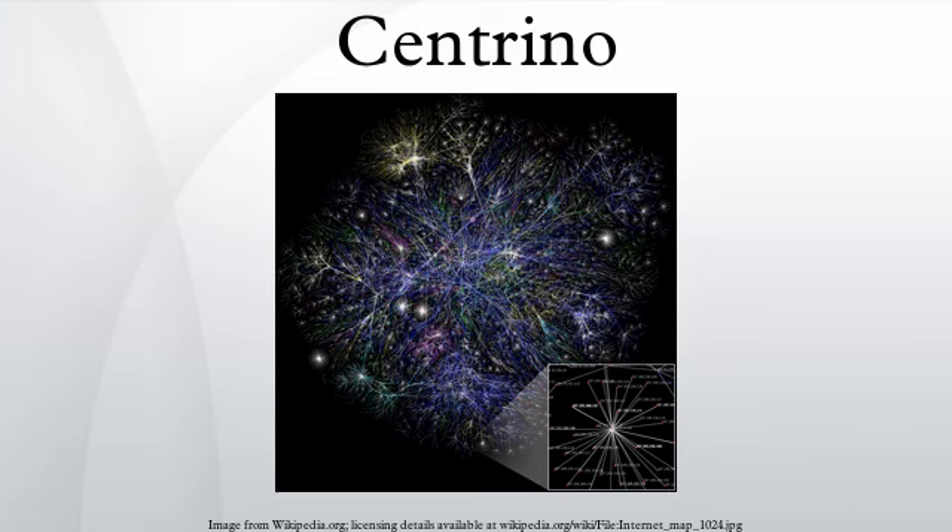The Centrino brand represents Intel Wi-Fi and WiMAX adapters. It was formerly a platform marketing initiative from Intel until January 7, 2010. Previously, the brand covered a particular combination of mainboard chipset, mobile CPU, and wireless network interface in the design of a laptop. Intel claims systems equipped with these technologies deliver better performance, longer battery life, and broad wireless network interoperability. The new product line name for Intel wireless products is Intel Centrino Wireless.